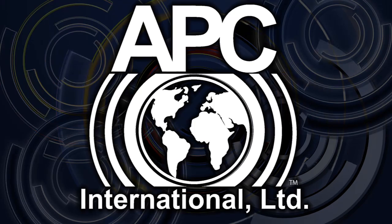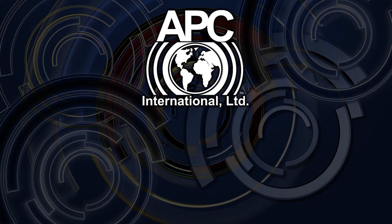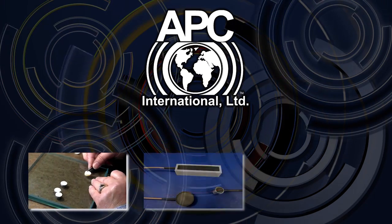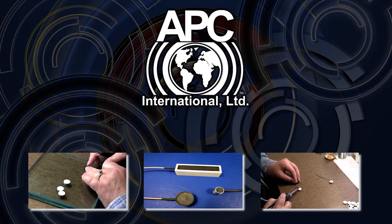In addition to manufacturing PZT piezoelectric ceramics, APC International also offers a number of value-added services that save our customers time and expense, by allowing our experts in the field to bond, pot, solder, and sort our PZT piezoelectric ceramics in accordance with their specifications.